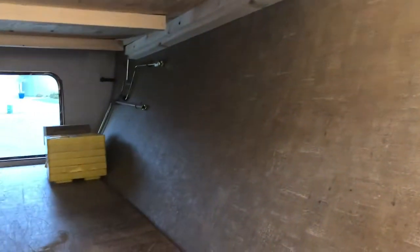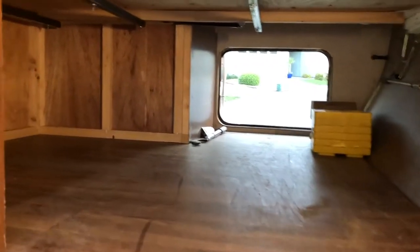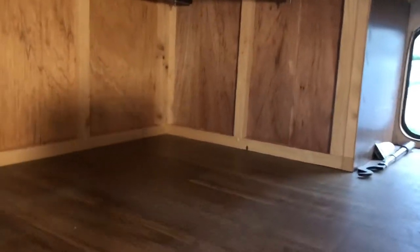This is where we store our full-size grill, ladder, chairs, umbrella, and a plastic tub.